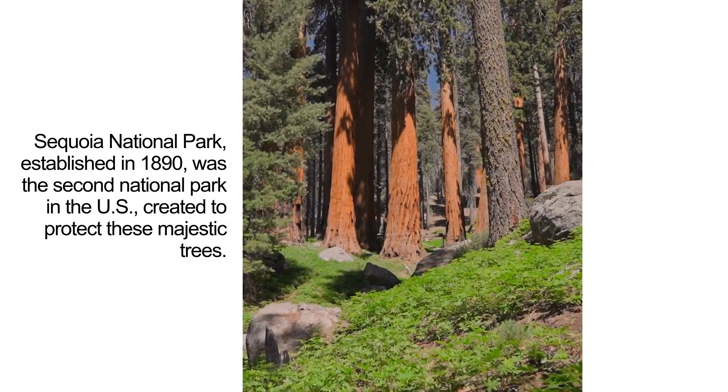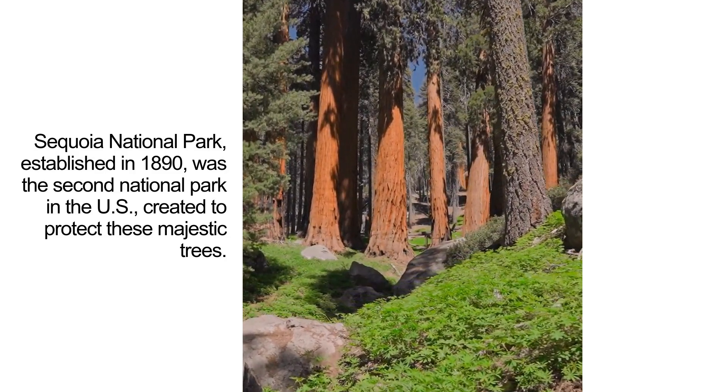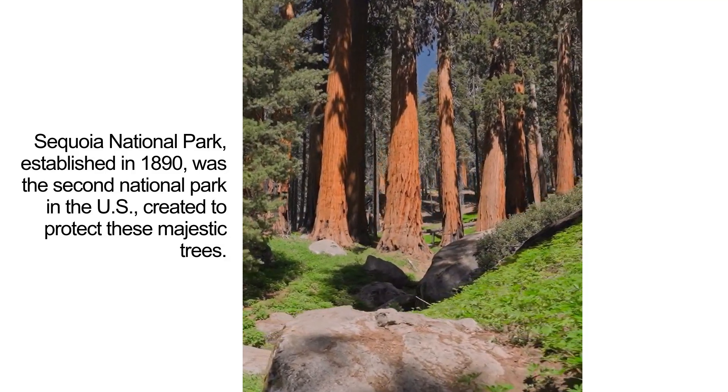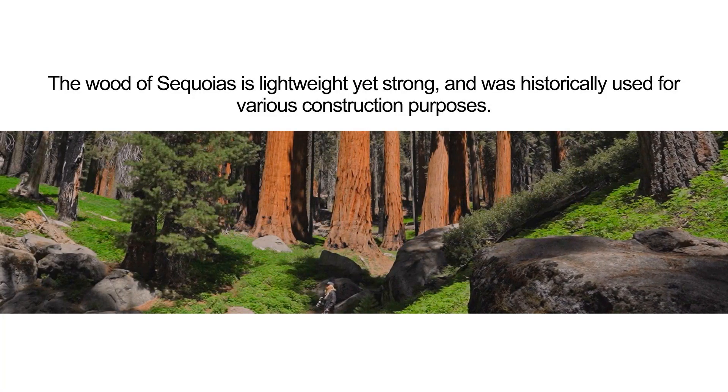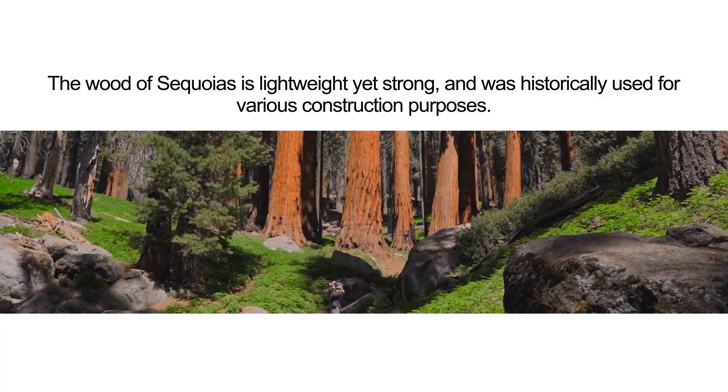Sequoia National Park, established in 1890, was the second national park in the U.S., created to protect these majestic trees. The wood of sequoias is lightweight yet strong and was historically used for various construction purposes.